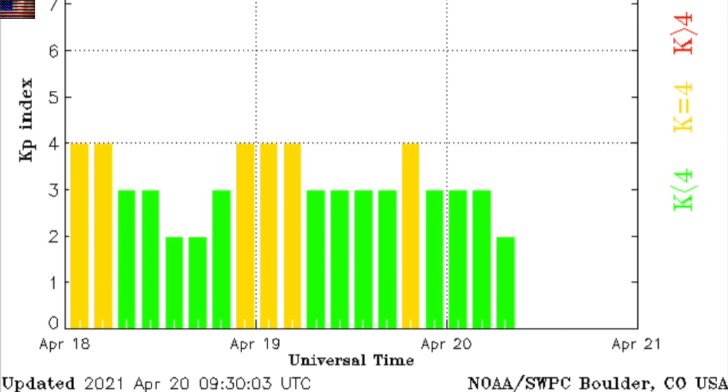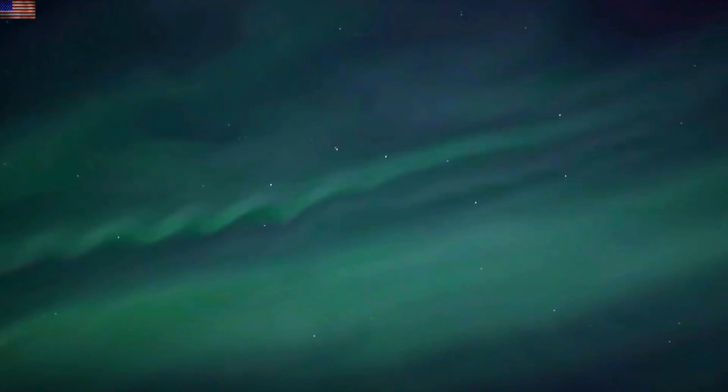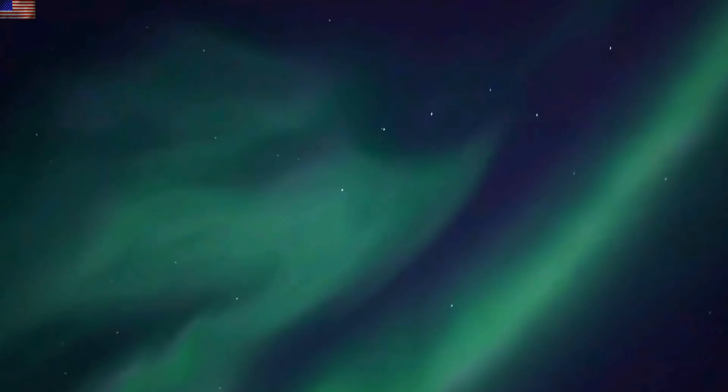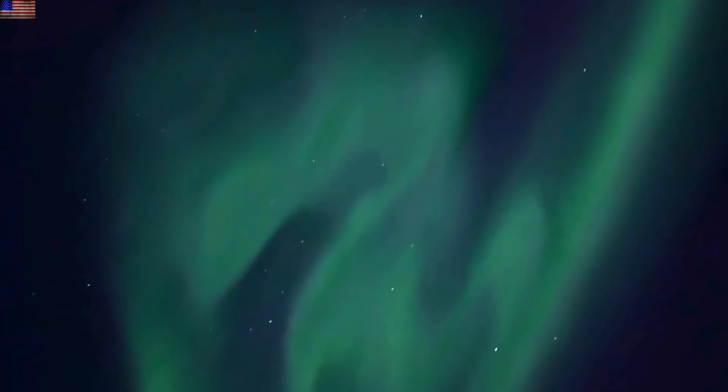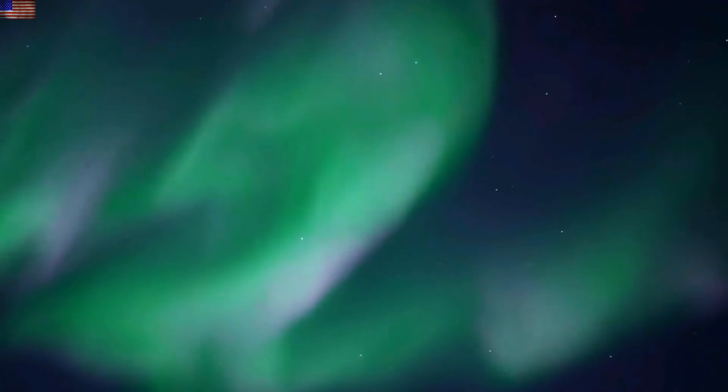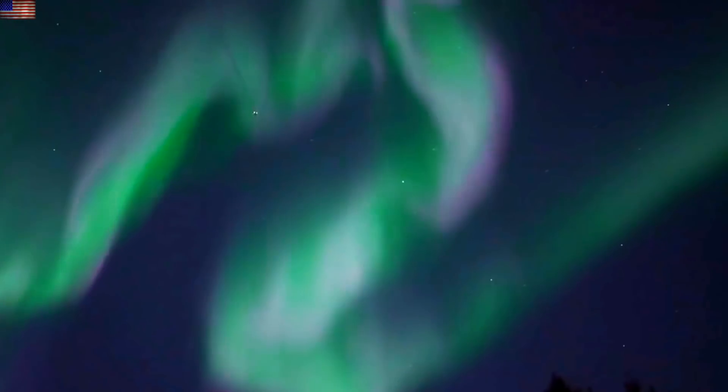A quick note about April 19th: as the geomagnetic storm was over and waning away, the auroras exploded over Japan. This is not expected in Japan, even during peak storm outbreak of this size. And if you are wondering if it's indicative of the weakening magnetic field amidst the current excursion catastrophe, I am wondering the exact same thing.